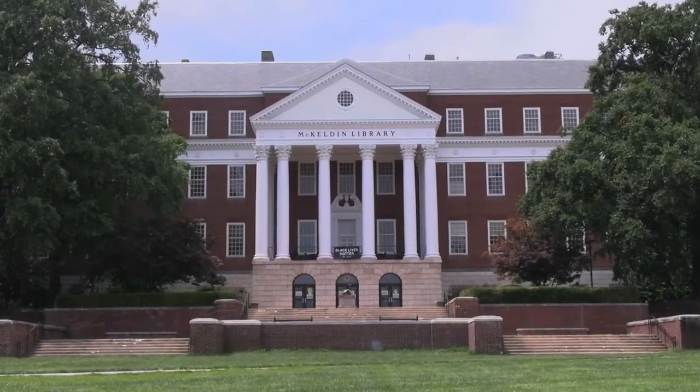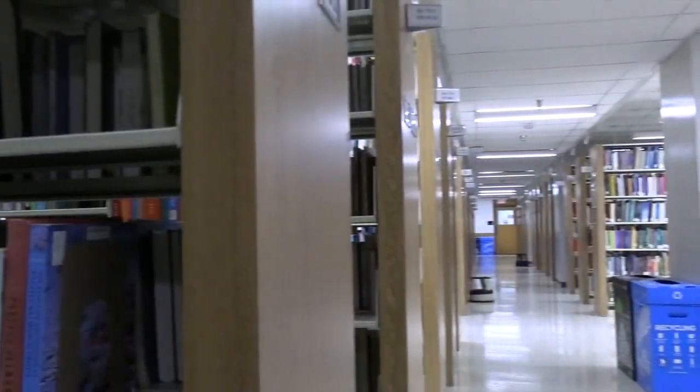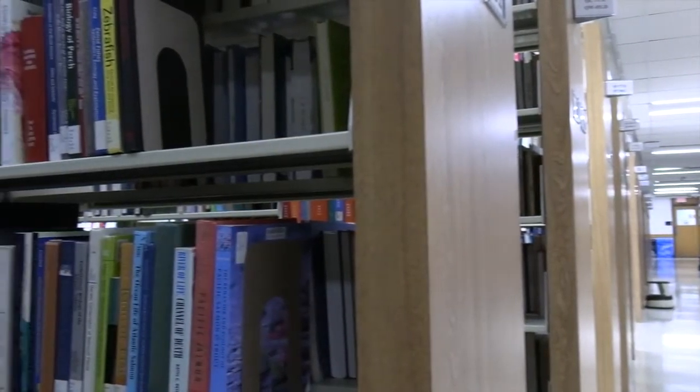Welcome to McKeldin Library. This is the University of Maryland's largest library, located on McKeldin Mall.